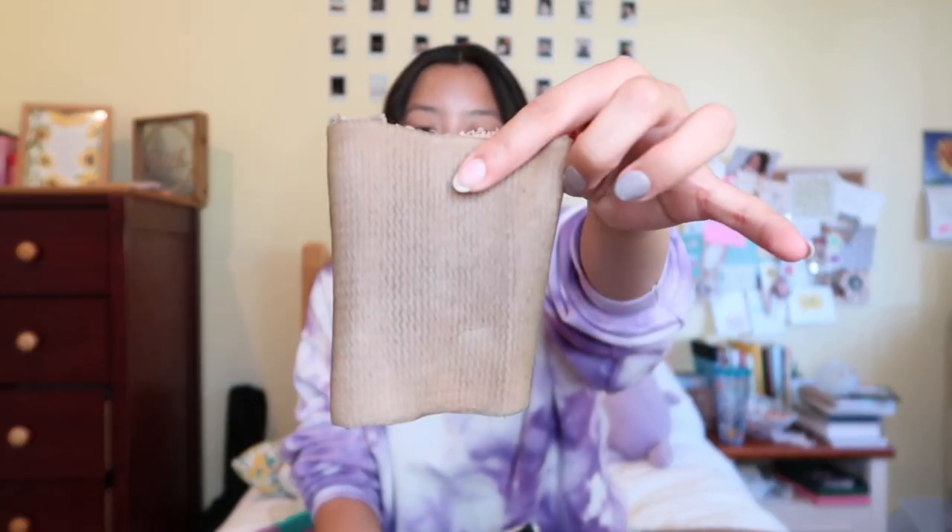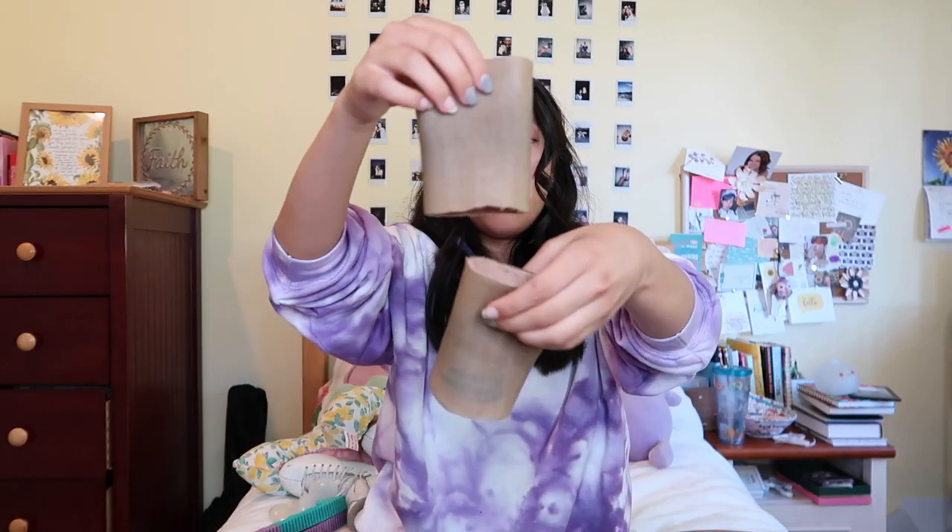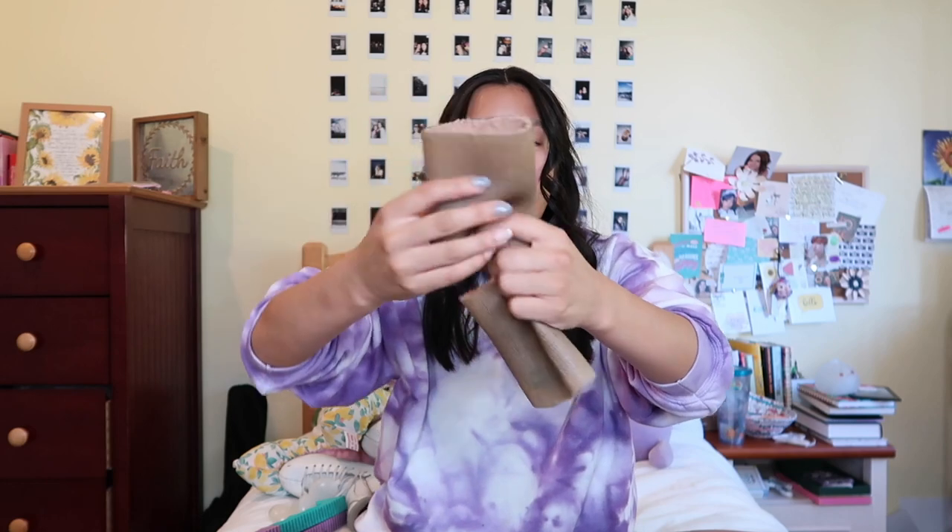Next I've got Bunga pads. Some people don't use these and that's fine, but once you start using them there's like no going back. There's gel on the inside that's supposed to protect your ankles. If your ankles hurt, use these. This was like a whole Bunga pad but then I just cut it in half because they're kind of expensive.